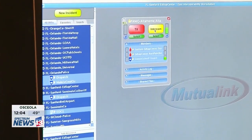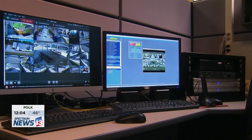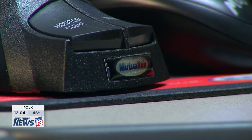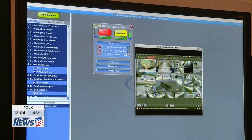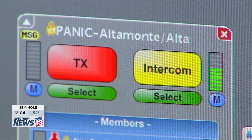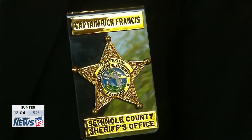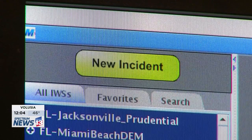This is the 911 center. Do you have an emergency for Altamont Elementary? On just a pair of screens, a system called Mutual Link connects video and radio communication to anyone responding — in this case, to this fake emergency situation. Seminole County Schools and the Sheriff's Office, who have been using this technology for a few years, say it's key to the quickest response in a school emergency.